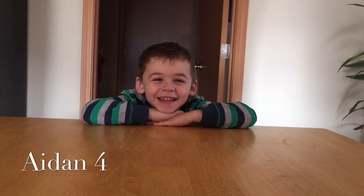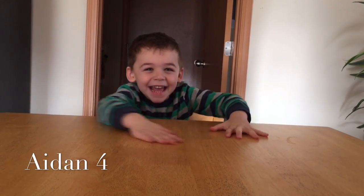What is your name? Ian. How old are you? Four.